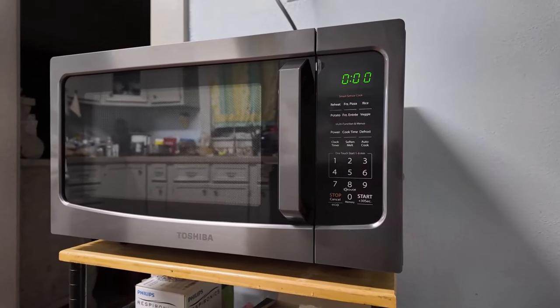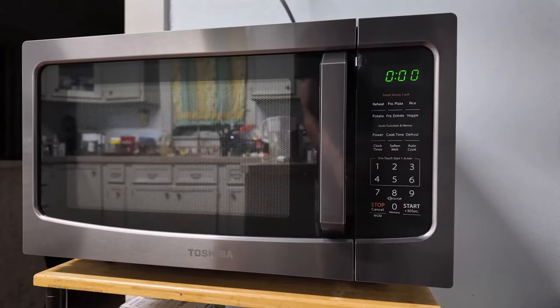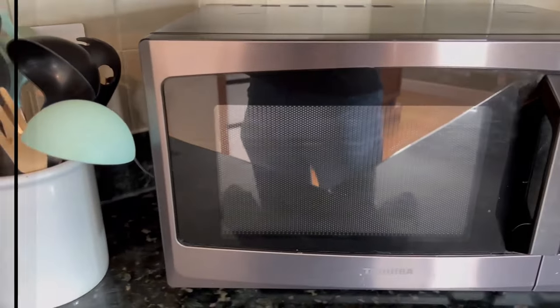Positive sides: Sensor cooking, fine performance, attractive design. Negative sides: Too large, not the most even heating.